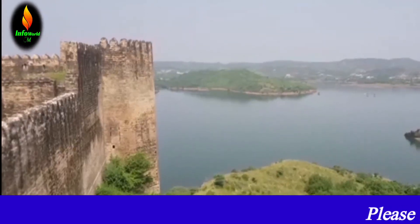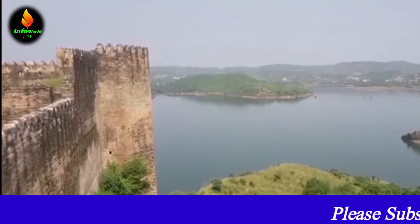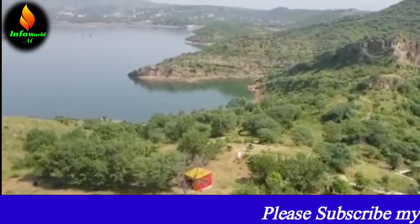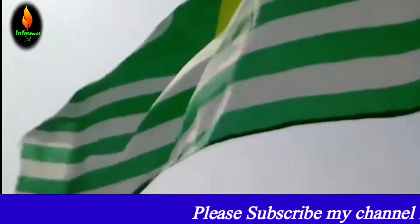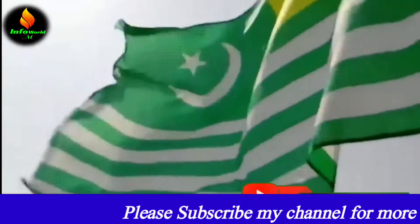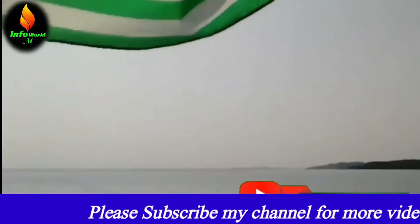Ramkot Fort is an ancient fort situated in Azad Kashmir, Pakistan, beside the Mangla Dam. It was built in 1186 and is accessible through boat, 13 km away from Deena and 79 km by road from Mirpur, Azad Kashmir, to the Dayal town.